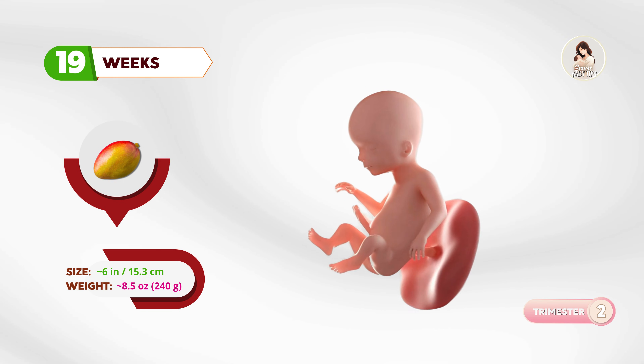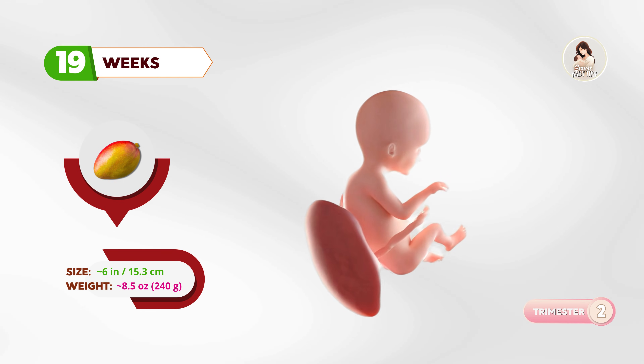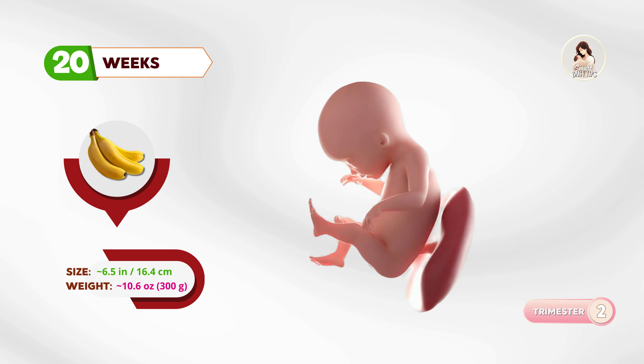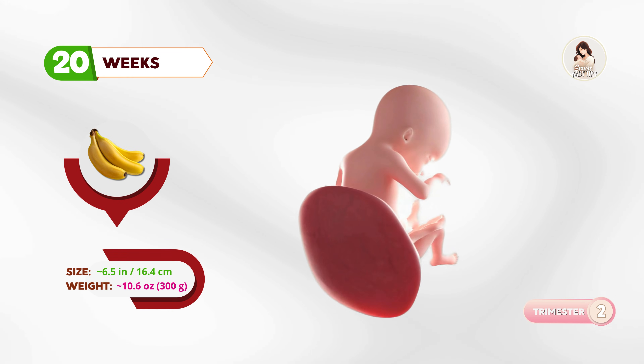By nineteen weeks, about the size of a mango, a protective coating called vernix is forming on the skin. At twenty weeks, your baby is as big as a banana. This is around the halfway point, and you may feel regular kicks and turns.